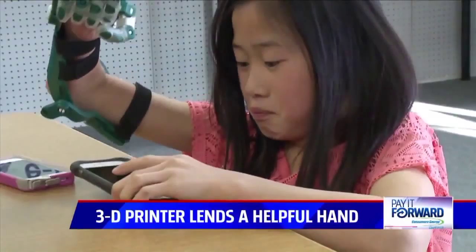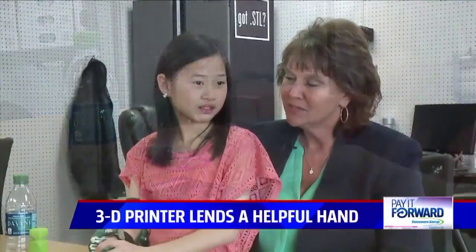She was born in China, she was adopted, and they brought her home at three years old. She was born without her hand. And even though she needs help with some things, like picking up glasses or putting clothes on, she doesn't slow down.